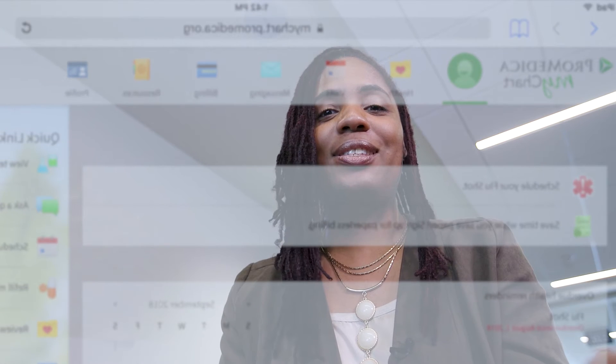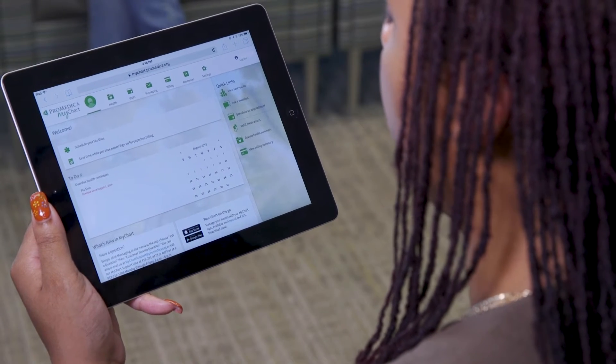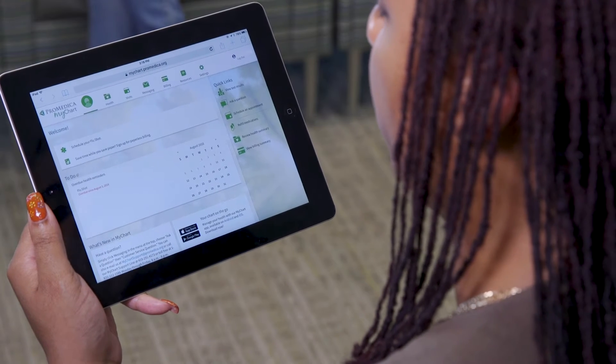It's ProMedica's patient portal. A simple and convenient way to access all of your health records online. MyChart lets you view your test results, message your doctor, schedule an appointment, refill your medications, and even pay your ProMedica bill.